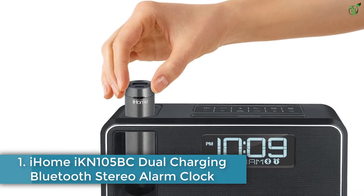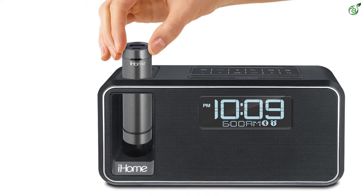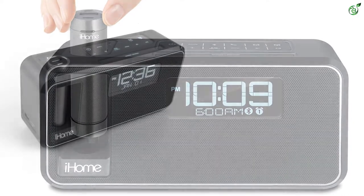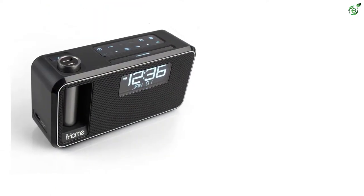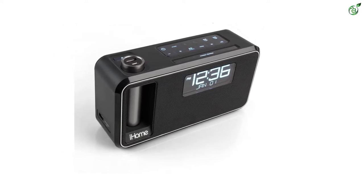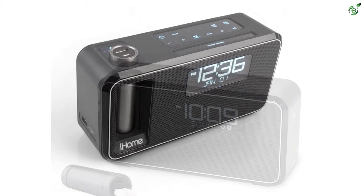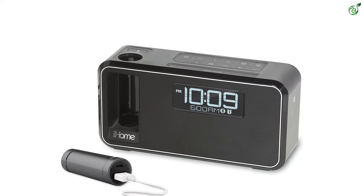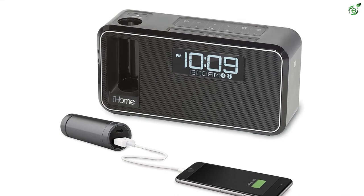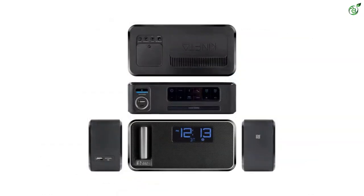Number 1: iHome iKN105BC Dual Charging Bluetooth Stereo Alarm Clock. Coming to the last alarm clock on this list, the iHome iKN105BC comes with plenty of interesting features, yet it is available for a low price tag compared to other options. The alarm clock features many calming alarm tones, yet you still get to set one of your personal favorites directly from your smartphone via Bluetooth. This alarm clock also has FM radio functionality, which can also be used for the alarm tone. Moreover, it features two different alarms that are suitable for partners who wake up at different timings.